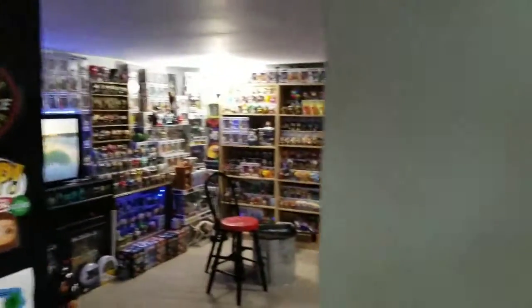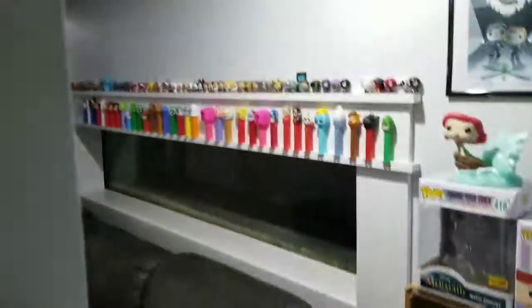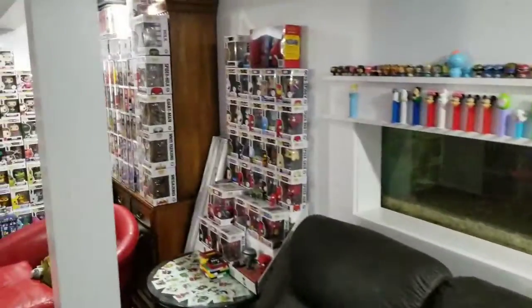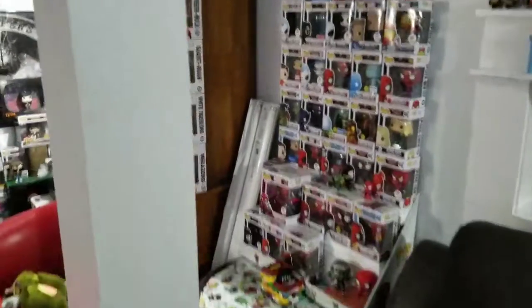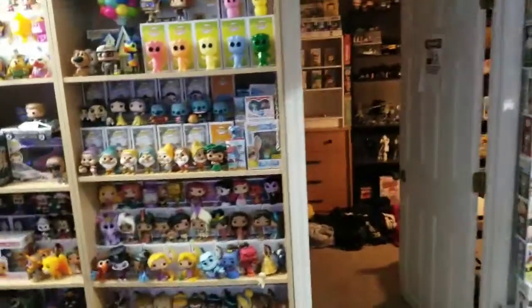These right here are some Ariel Little Mermaids. We got a bunch of our Pez right here and our little figures. And then we got the Big New Duke. We got some Marvel ones right here — pretty much Spider-Man. We got some boxes right here, and then we have some more Pops over here that we don't really know where to put.